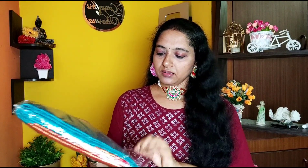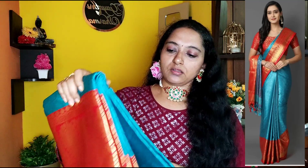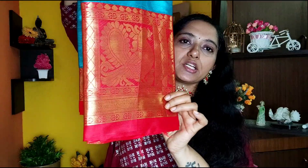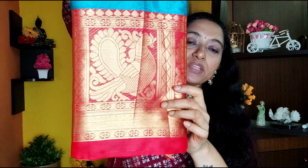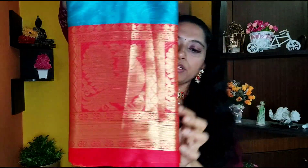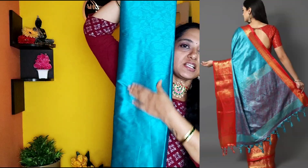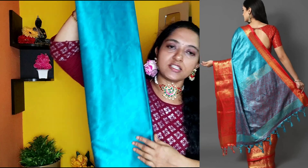Next is a smooth cotton silk saree. This is also a Dharmavaram saree but in cotton silk. It has a beautiful border with color — a light blue and red combination, with peacock and Hamsa designs. There is a small, simple border and it is very beautiful and smooth.